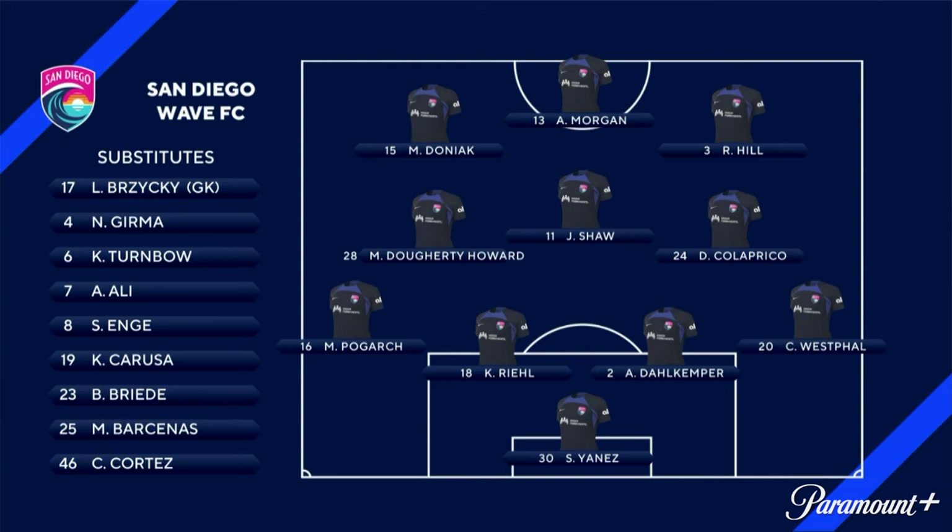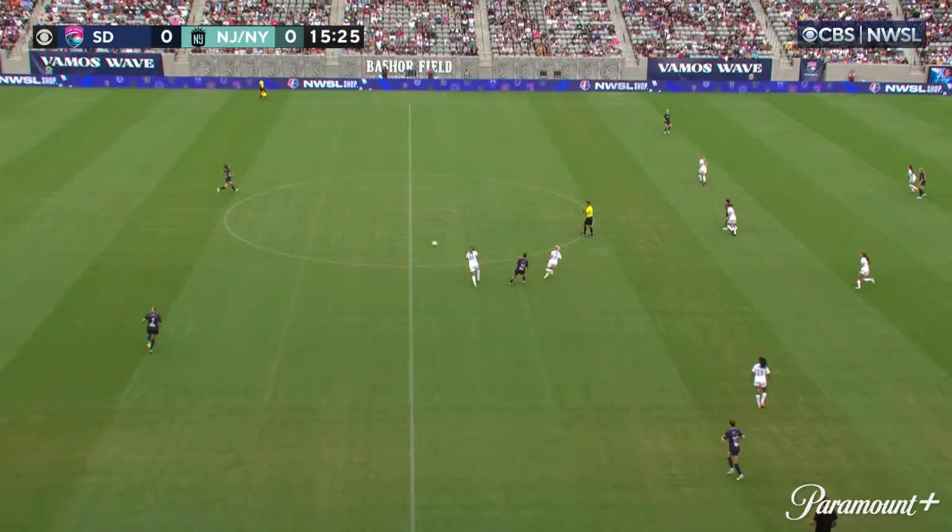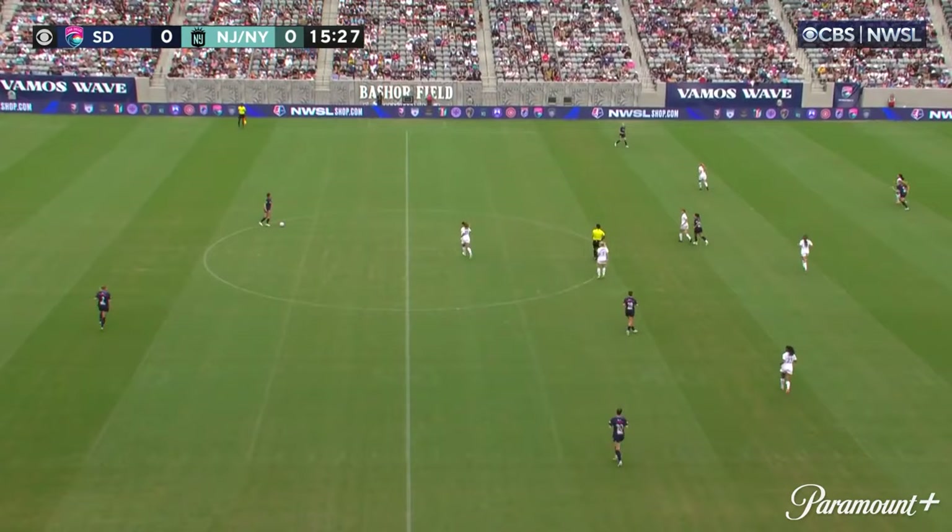Shay Yanez will start in goal because Kaelin Sheridan is serving a suspension due to a red card in the last game. Abby Dahlkemper gets her first start. Nijswanger and Bruninha are very advanced attacking outside backs — they'll leave space in behind them. Remember that.